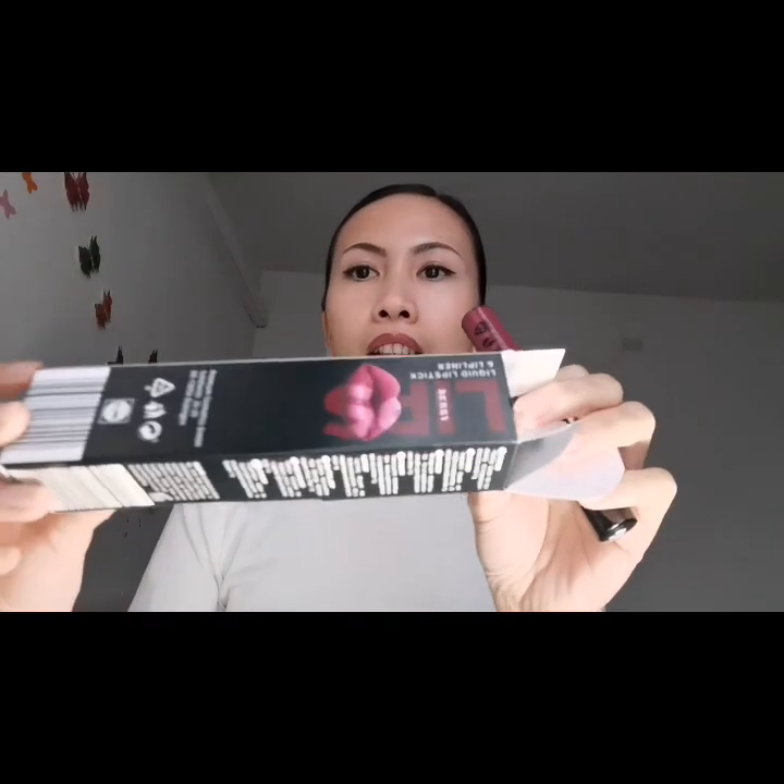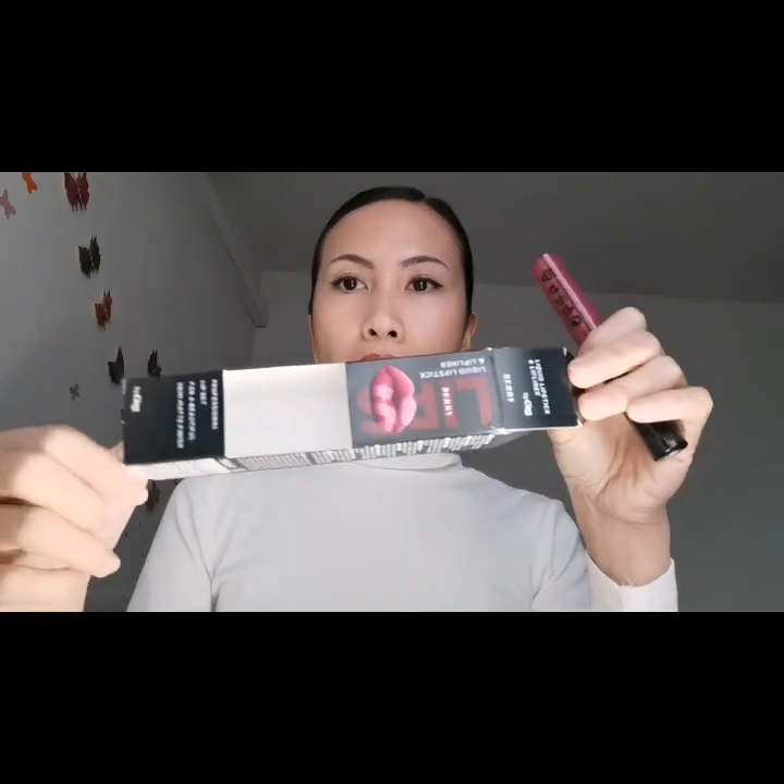Vi faccio vedere come sono. Questo è il numero quaranta. Liquid lipstick and lip liner incluso. Berry.